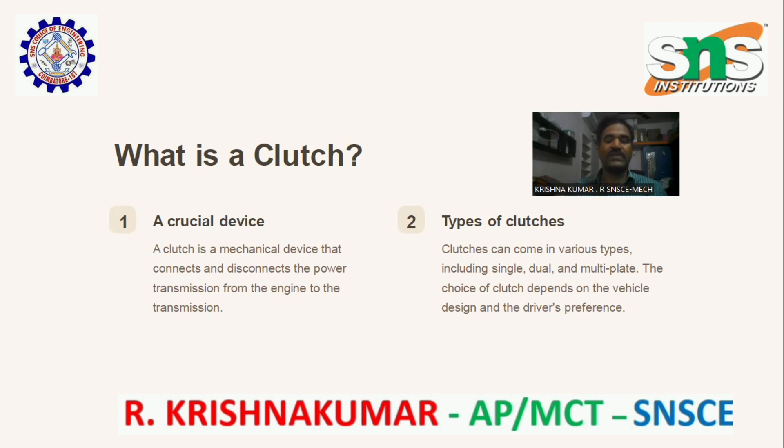Types of clutches. Clutches come in various types, including single, dual, and multi-plate clutches. The choice of clutch depends on the vehicle design and the driver's preference.